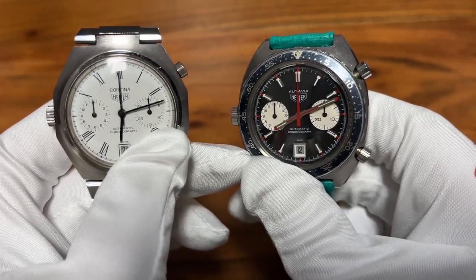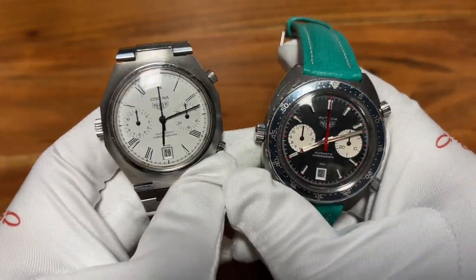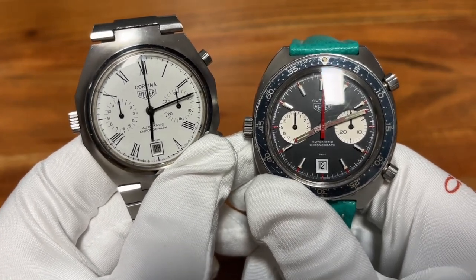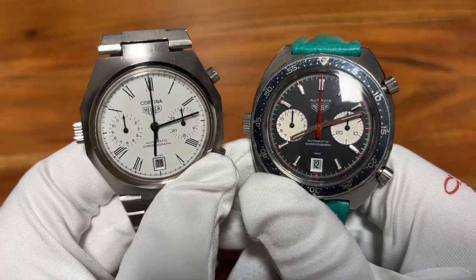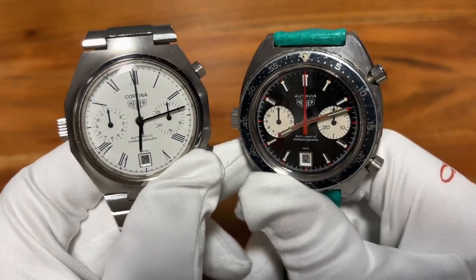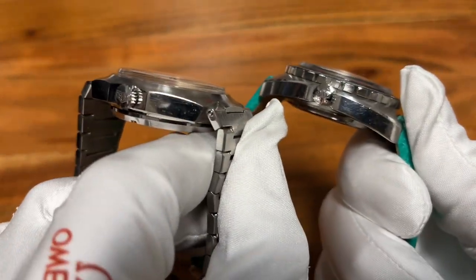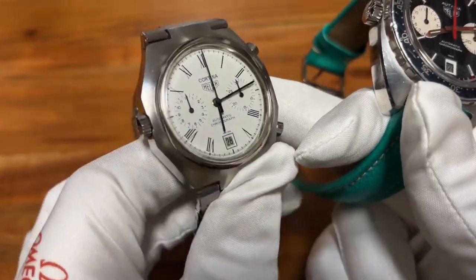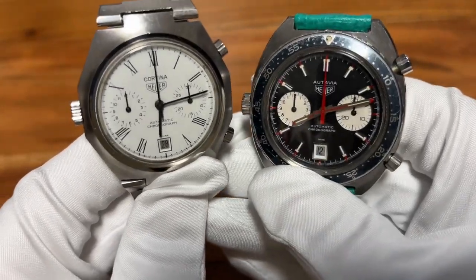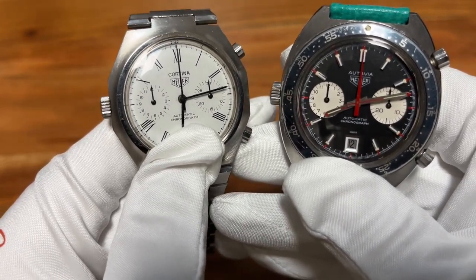If you're dealing with the waitlist dilemma and that watch bug is itching, consider looking at the vintage market. I've been on a waitlist for almost four years and it feels like nothing is happening — so I do tend to think about why not look at vintage. Now that I have the opportunity to hold these two babies in my hand, I completely understand. At a certain point you grow up and start appreciating these incredible watches.